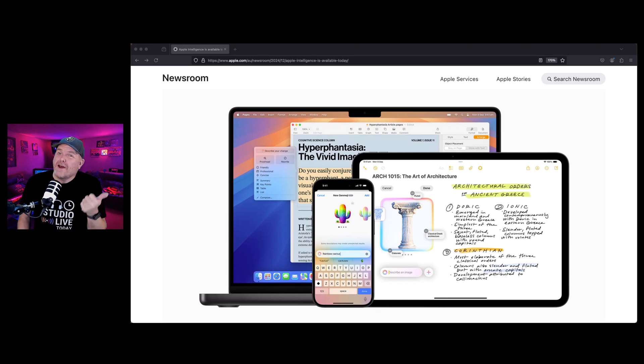Apple have just released iOS and iPadOS 18.2 with Apple Intelligence features. In this video, I'm going to tell you everything you need to know and, importantly, whether you should update.